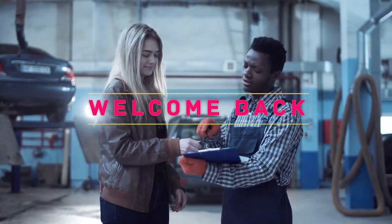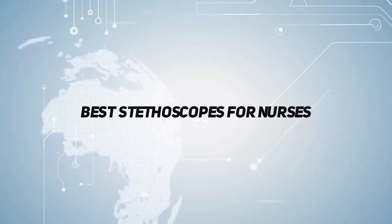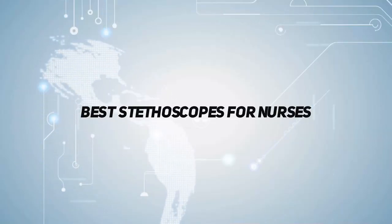Hey, welcome back to my channel. In this video, I'm going to talk about the top 5 stethoscopes, starting at number 5.